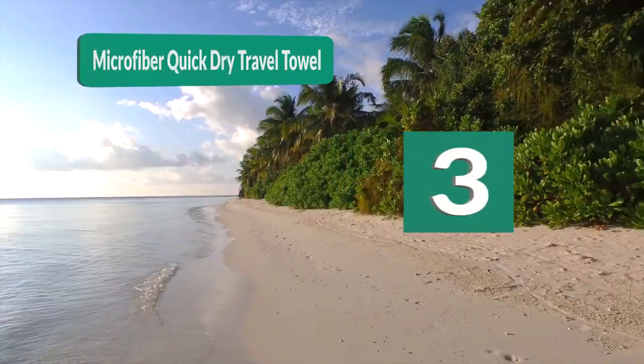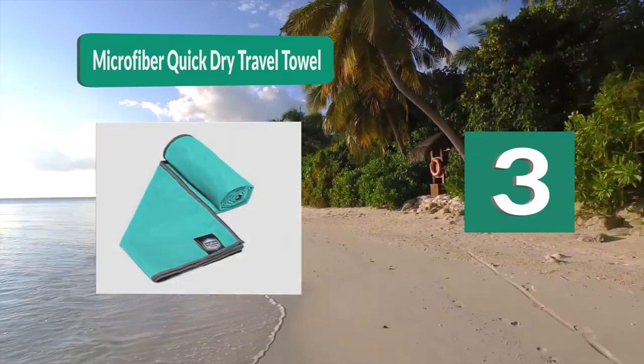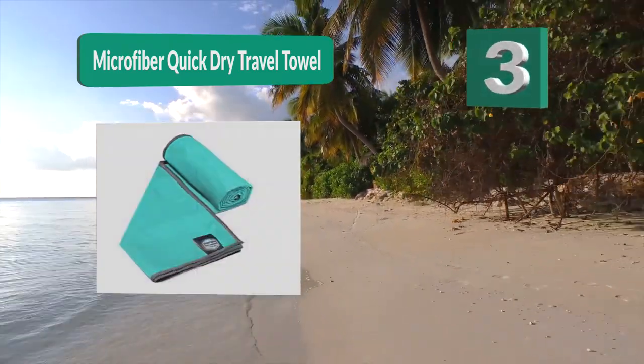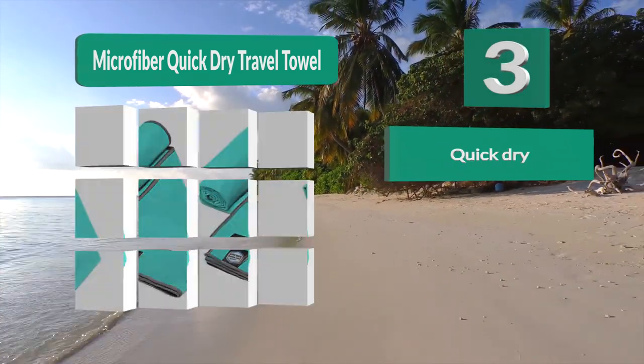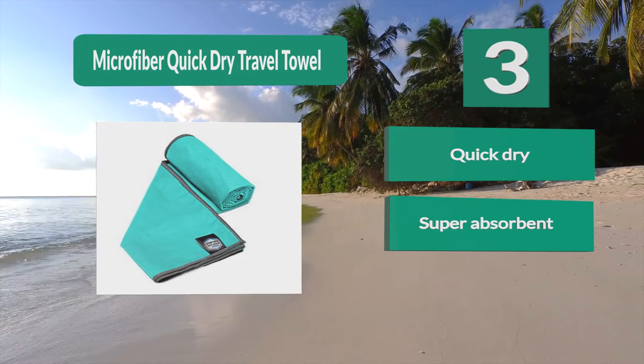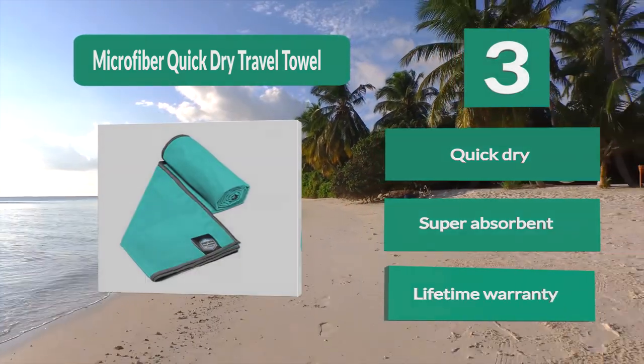Number 3: Microfiber Quick Dry Travel Towel. Everything sailors bring on their boat needs to have a purpose while being the perfect size. Euphoria Outdoors makes a towel with just these specifications. It is made from a microfiber fabric that has been designed to be absorbent and fast drying.